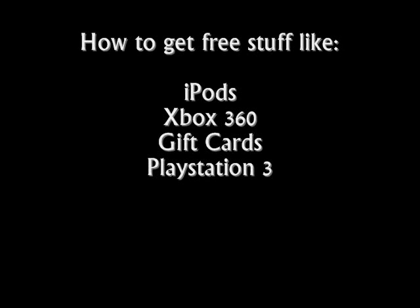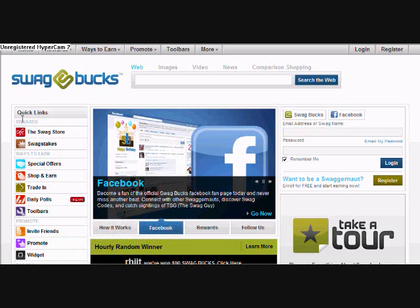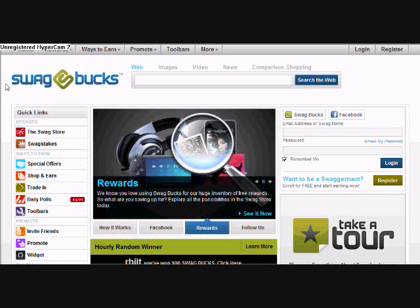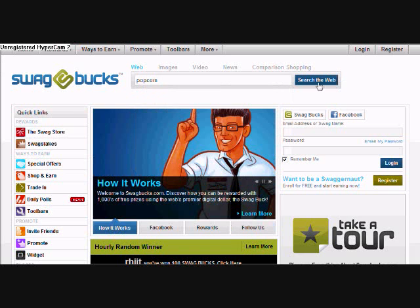Hey guys, today I'm going to show you how to get free stuff for just searching on the internet. It's a site called Swagbucks, and all you do is search with their toolbar, or just go to their site and search, and you can get Swagbucks.